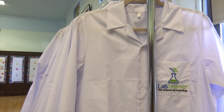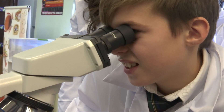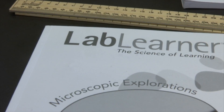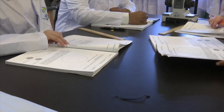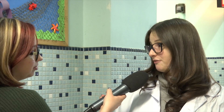It simulates for the students what it is to be a scientist. They wear the lab coats, they use the equipment, and so in that respect it opens doors for them in terms of future careers. Along with the technology, the school receives a curriculum guide called Lab Learner, which not only teaches the kids multiple areas of science, but also about possible future careers.